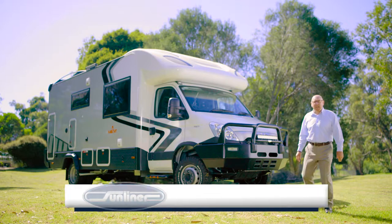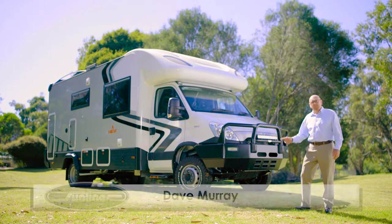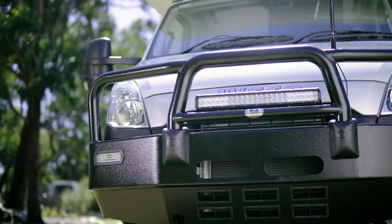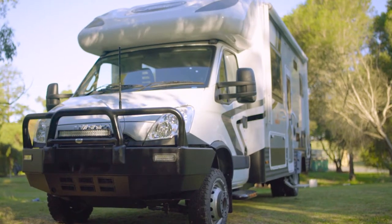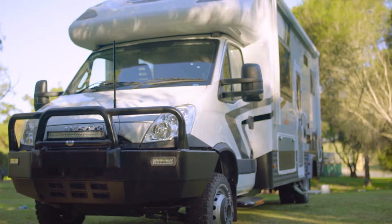Hi, I'm Dave Murray from Sunliner Recreational Vehicles, and this is the all-new Sunliner Habitat One, part of a series of long-range, multi-terrain touring RVs. The Habitat series has been designed specifically for the traveller who wants to go further and stay longer. These are RVs for people who enjoy free camping, want to unplug for extended periods of time, but want to do so with a level of luxury, security and ease of use that a motorhome can provide.